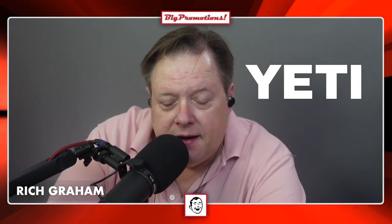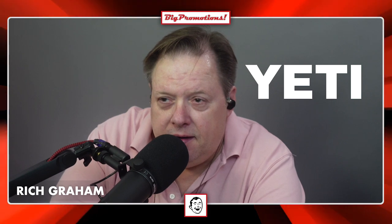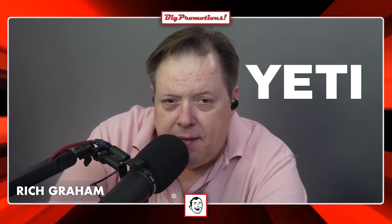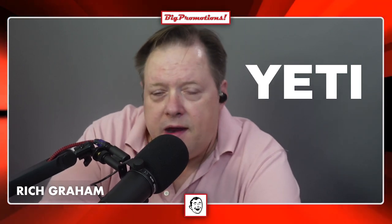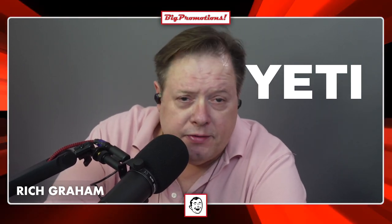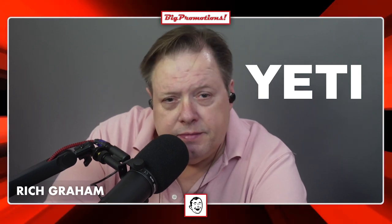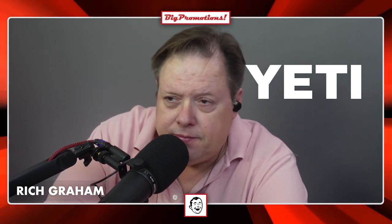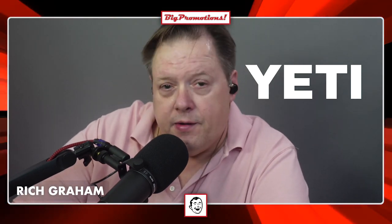Our good pals, our buddies at Yeti. You remember last week we talked about the Ralph's handbag for $1,000? This is close. Yeti is known for making those coolers that keep things cold for 20 hours and all that kind of stuff. Tumblers that keep ice for whatever days. There's no reason to, but they have it, so that's fine. And they're crazy money.